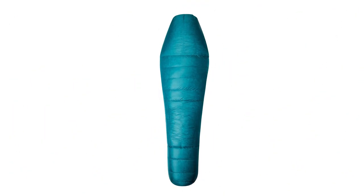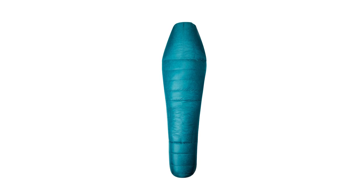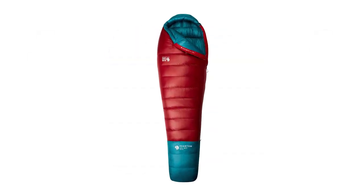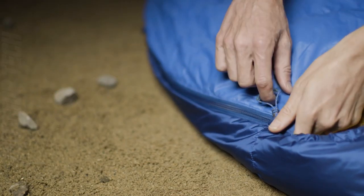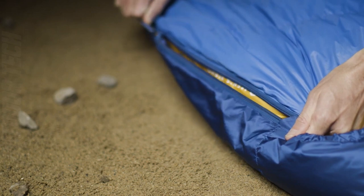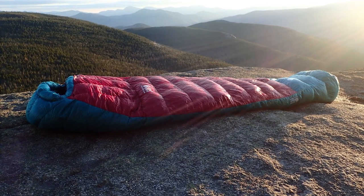The Phantom also features a contoured footbox, draft collar, and four-chamber hood design to keep you warm and comfortable all night long. And when the temperatures start to rise during the day, unzip the two-way zipper to enjoy some ventilation. Plus, the durable water-repellent finish will keep you dry if you get caught in a storm.